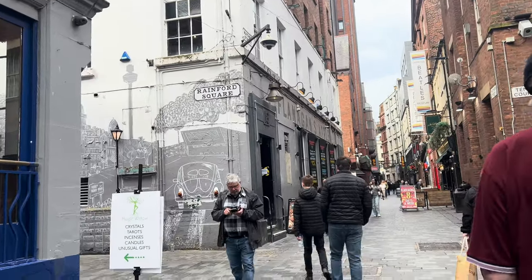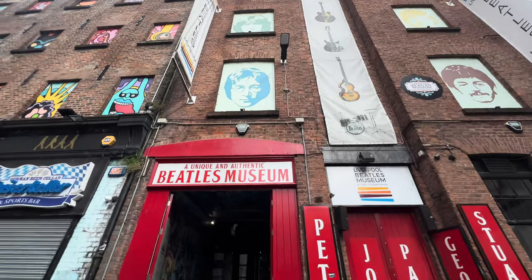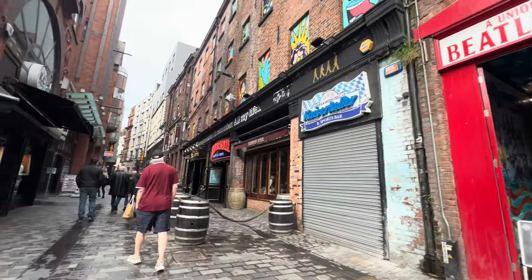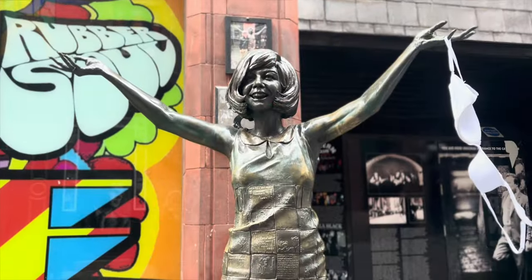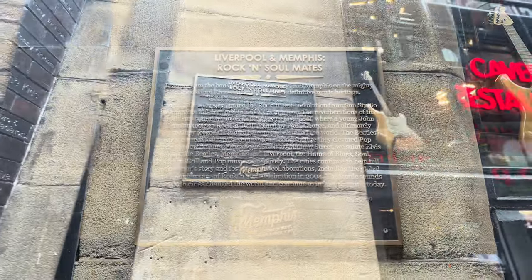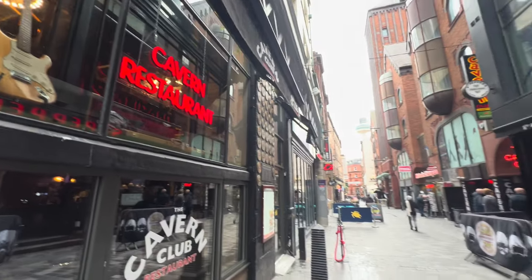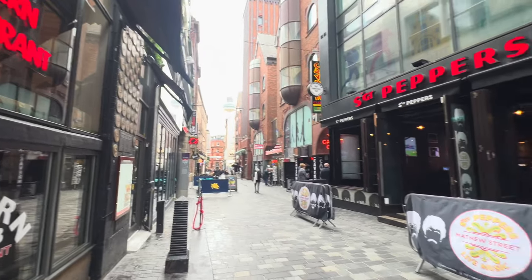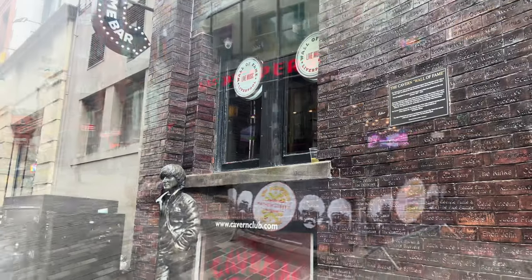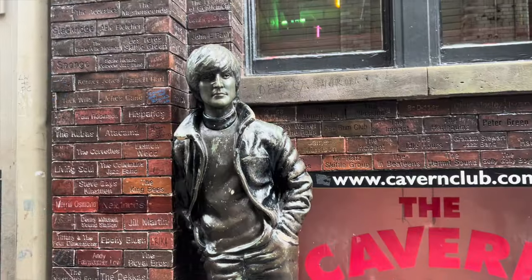We headed down towards Matthew Street — it was so quiet because nowhere was open at this time, but we just wanted to take a little walk through as we were planning to come back later. We saw the Beatles Museum and the Cilla Black statue, which someone had hung their bra on. We had a little look at the Cavern restaurant, which we're coming to for dinner later. Then we headed up towards the John Lennon statue and down towards the Albert Docks — this is when the wind began to pick up.